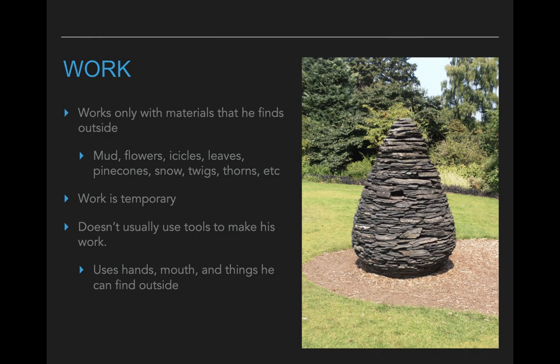Because his work is made from things that are outside, a lot of times his work is temporary. This means that his artwork doesn't last very long. A lot of times they only last for a day or two if that. So he has to be very comfortable with his artwork eventually falling apart or disappearing.